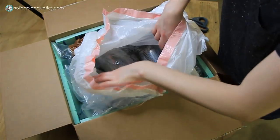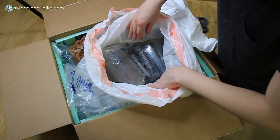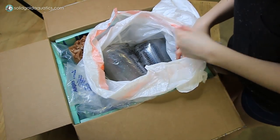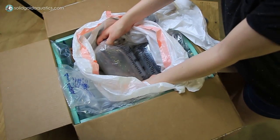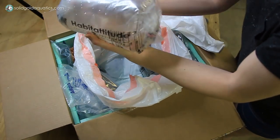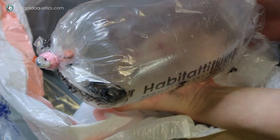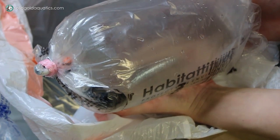Now the moment we've all been waiting for. Oh my gosh, I can see one! They're so cute. I can't see them very well because the bag isn't super clear, but I can just make out the shape of this little girl. She's in there. I'm so excited.